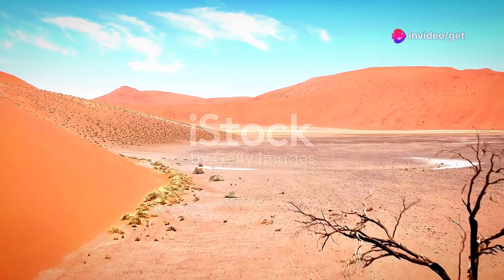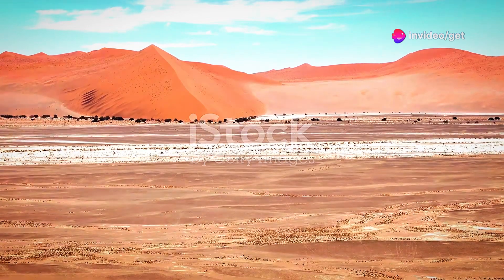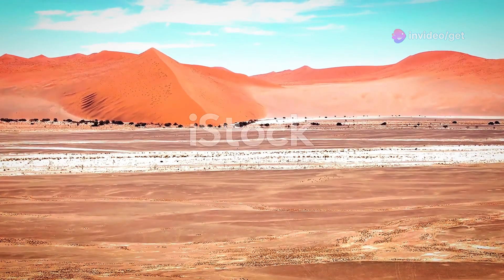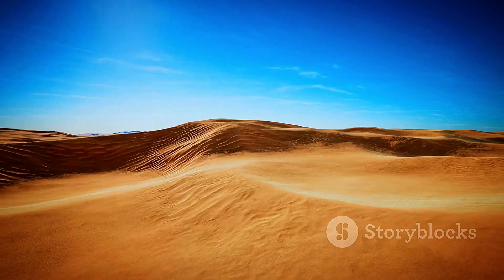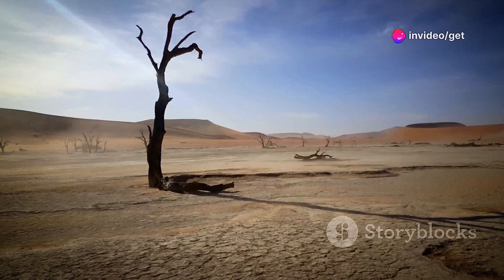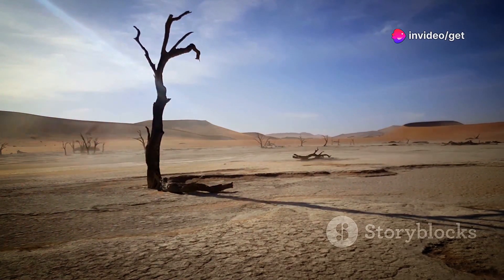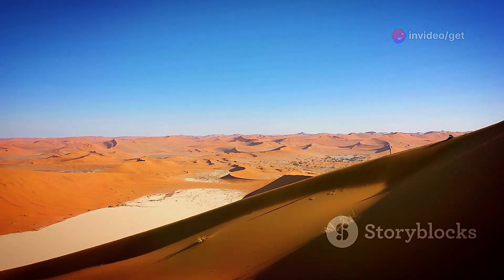Deep within the Namib Desert lies Sossusvlei, a clay pan surrounded by some of the tallest sand dunes in the world. These towering dunes glow in shades of apricot, ochre and crimson, their crests often tipped with white sand. Deadvlei, with its petrified trees, is a photographer's dream. Climb a dune for breathtaking panoramic views of the desert.